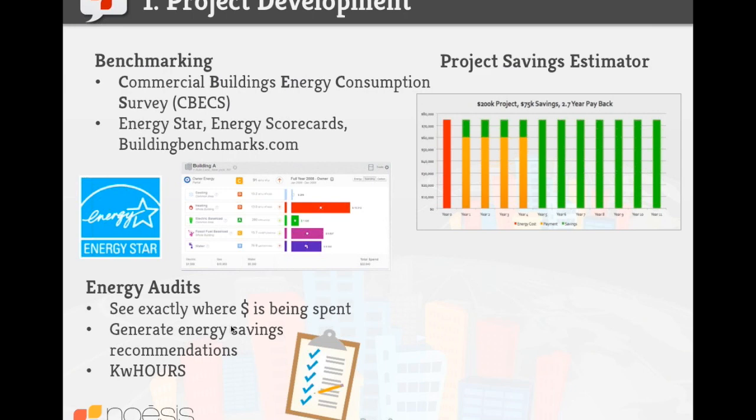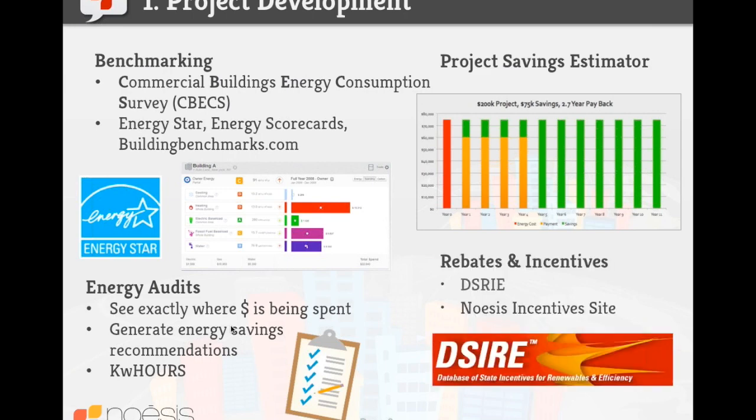Other resources useful in project development that can stimulate project ideas are rebates and incentives. Noesis has incentives pulled in from a lot of data sources, including DSIRE. Both are free resources you can leverage to identify different incentives as well as policies that are great stimulants for project opportunities available to you and your customers.